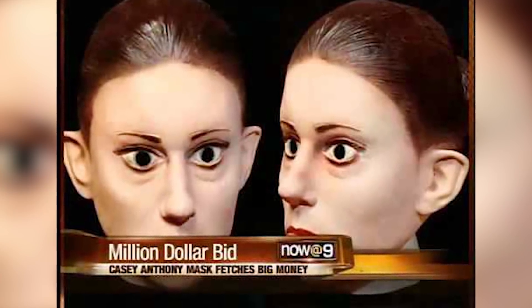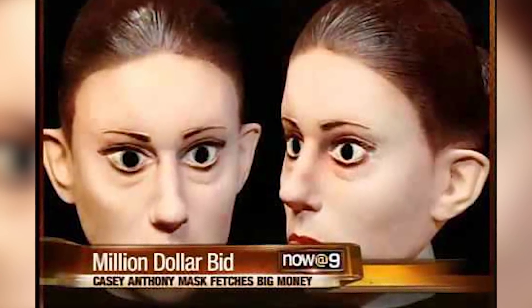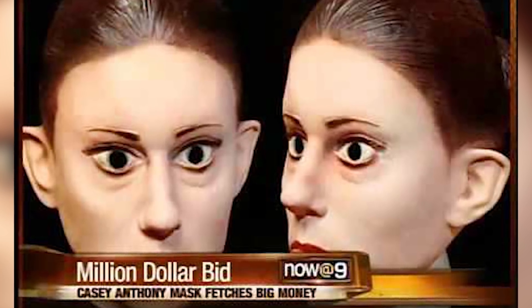Speaking of weird killer items, we have this Casey Anthony Halloween mask at number 4. Not only did someone list the mask of possible child murderer Casey Anthony on eBay, somebody bought it — and not only did somebody buy it, they bought it for just under a million dollars. What? I am not sure what is scarier, the mask or the fact that someone would pay that much for it. Casey Anthony sensationally went on trial in 2011 for murdering her own daughter. Miraculously she was acquitted, but the majority of people following the case think she did it.